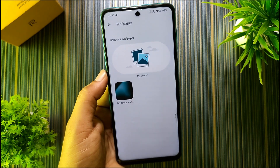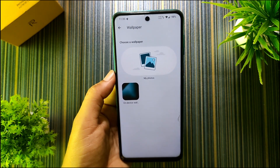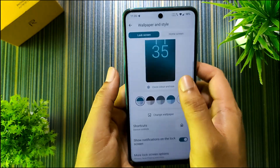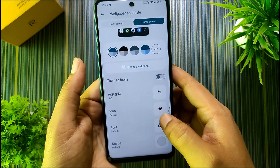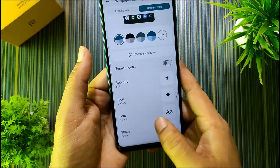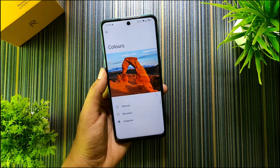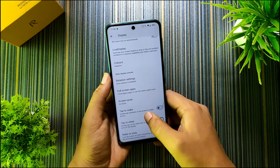If I go to Change Wallpaper we only get on-device wallpapers and My Photos. Google Wallpapers aren't working — probably because I flashed the NikGapps Core; if you want Google Wallpapers you have to flash NikGapps Basic or OpenGapps. We get color schemes here, and in Other Colors you can customize the accent color manually. In Home Screen we get font, shape, and icon style options — four font options and various icon and shape options.